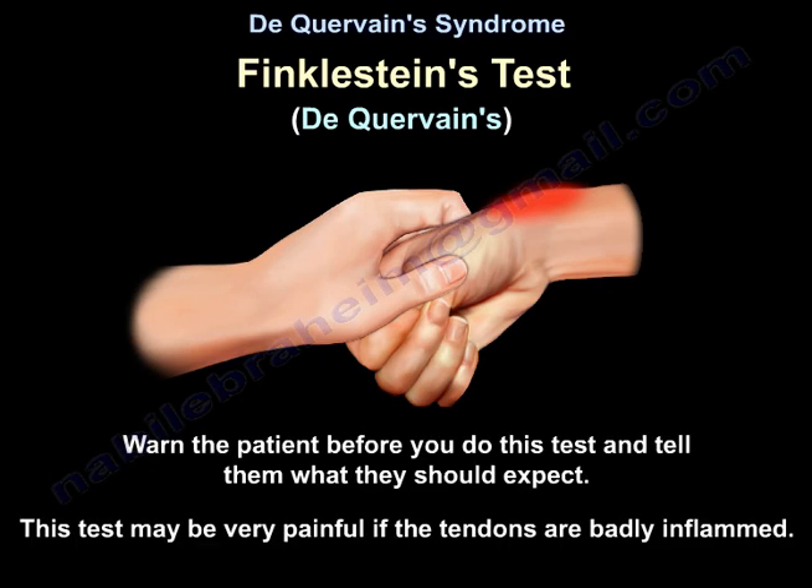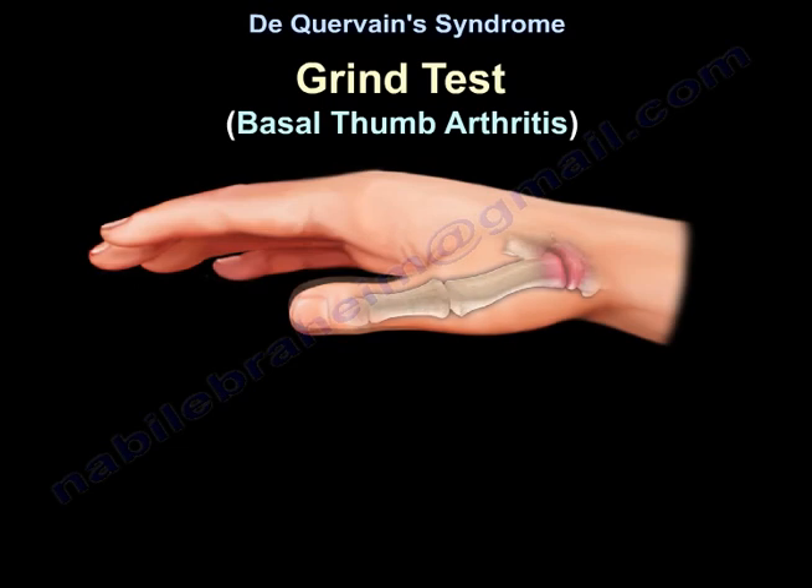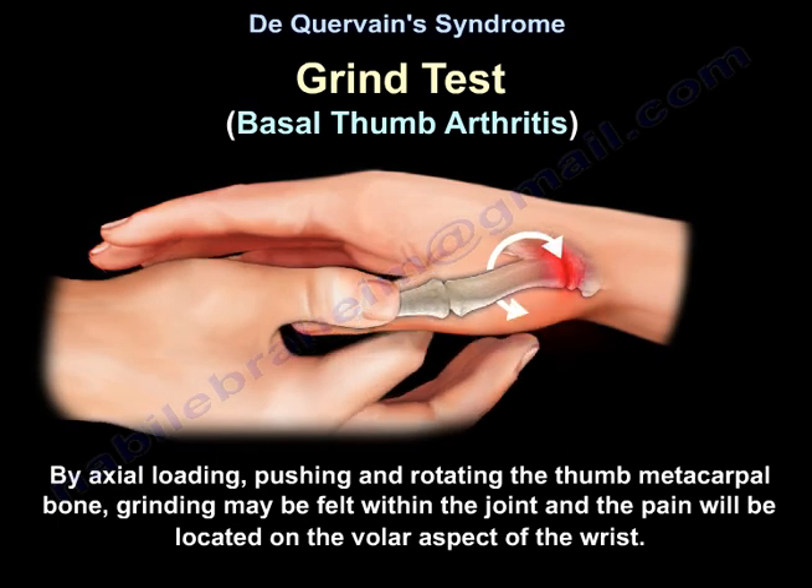Warn the patient before you do that test and tell them what they should expect, as this test may be very painful if the tendons are badly inflamed. For the Grind test for basal thumb arthritis, by axial loading — pushing and rotating the thumb metacarpal bone — grinding may be felt within the joint.